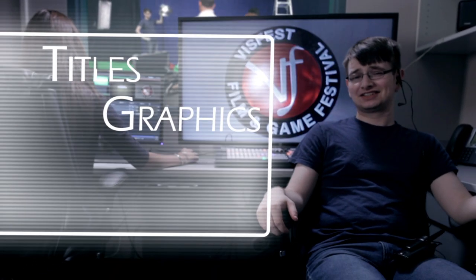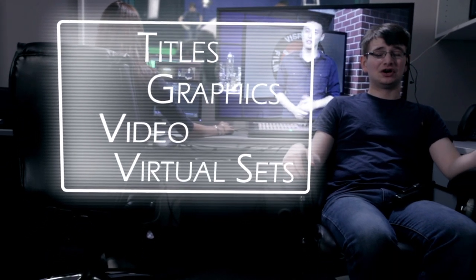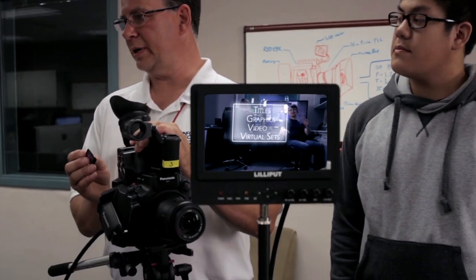This is the control room. We can switch and record live with four cameras. We also have the capability to add titles, graphics, video, and even virtual sets and backgrounds to any video live. We can also stream your broadcast to anywhere in the entire world.